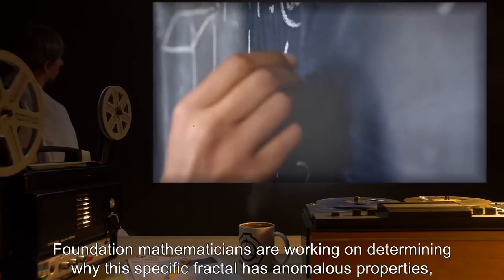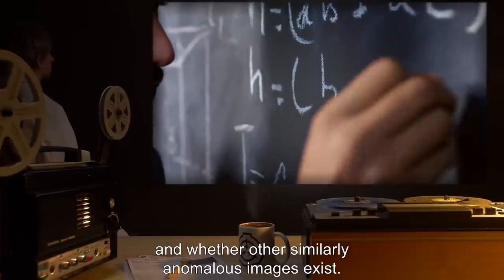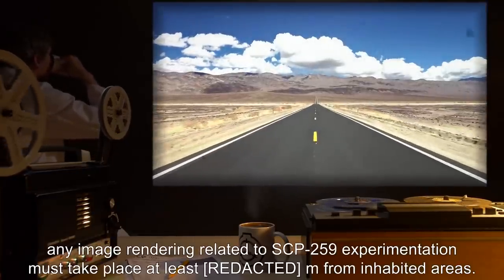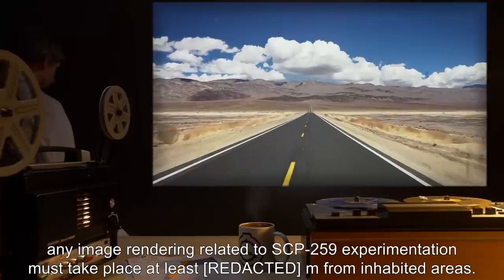Foundation mathematicians are working on determining why this specific fractal has anomalous properties, and whether other similarly anomalous images exist. By O5 order, any image rendering related to SCP-259 experimentation must take place at least meters from inhabited areas.